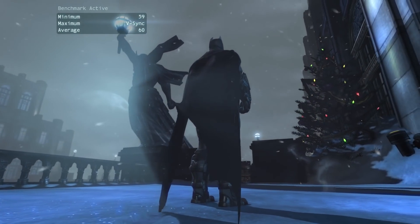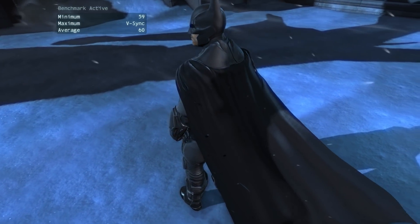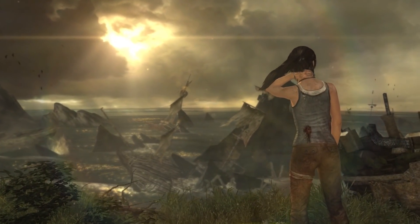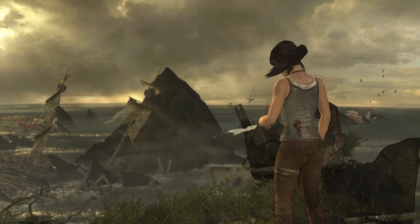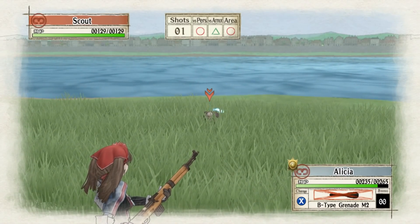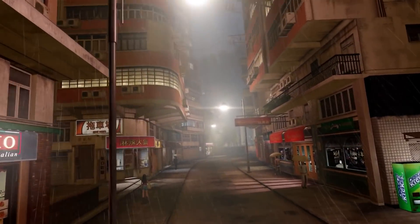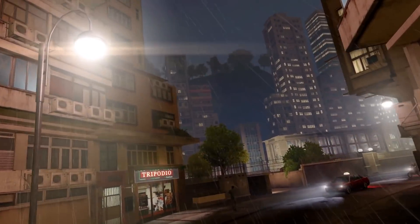Batman Arkham Origins with normal settings and physics switched off hands in an average of 59 frames per second. Tomb Raider 2013 at high settings scored an average of 56.6 frames per second; dropping the graphics to medium will help the game hit a more consistent 60 frames per second. Valkyria Chronicles, one of my favourite games of all time, runs smoothly at 60 frames per second on this APU. Sleeping Dogs Definitive Edition with normal settings and motion blur switched off presented an average of 53.1 frames per second.